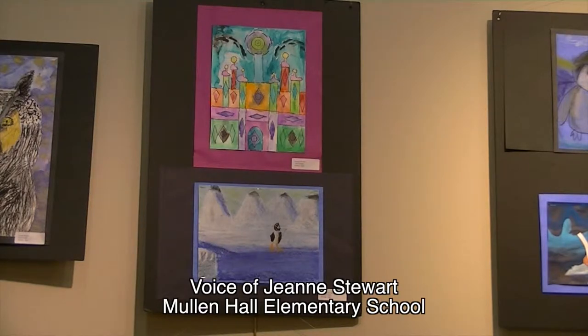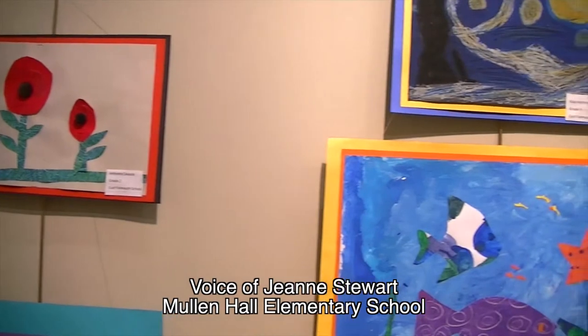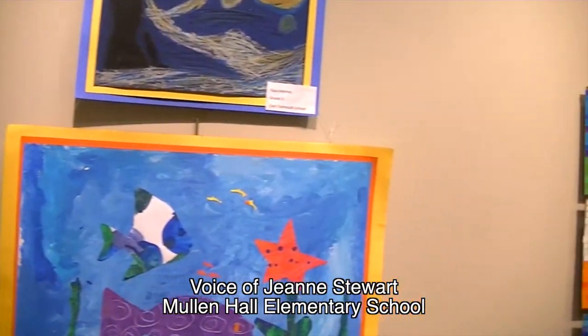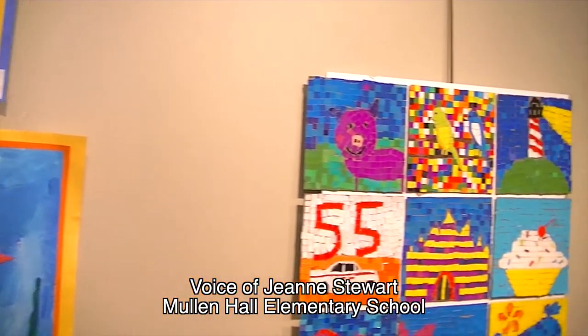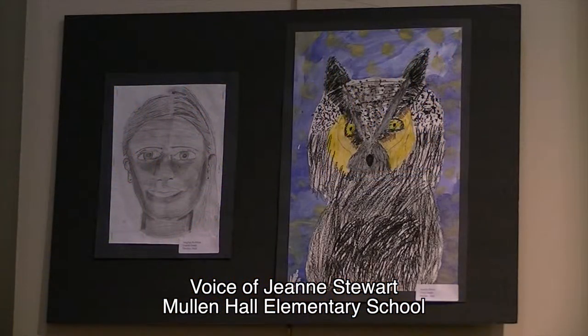We're very excited about this opportunity because it's the one and only chance that the district has where kindergarten through sixth grade can hang together and show their art in one unified space. This is all work that was completed in art class at school.